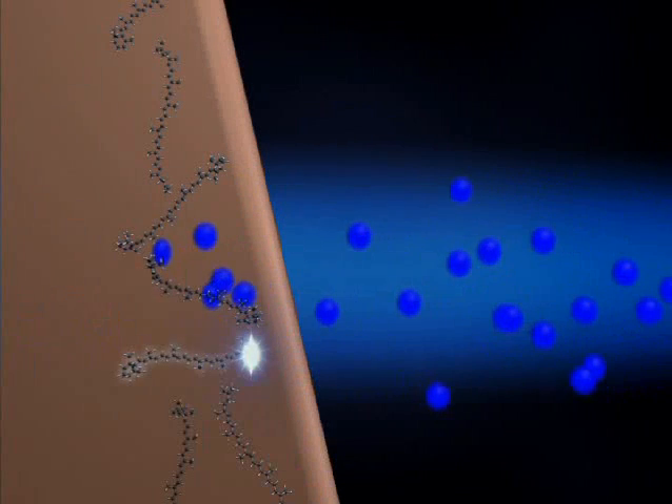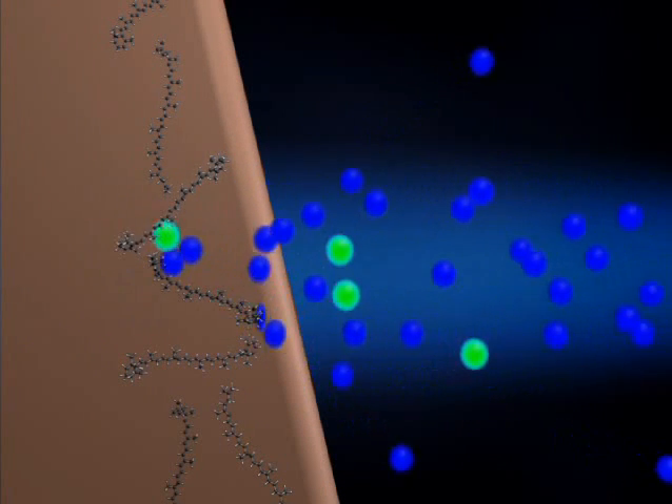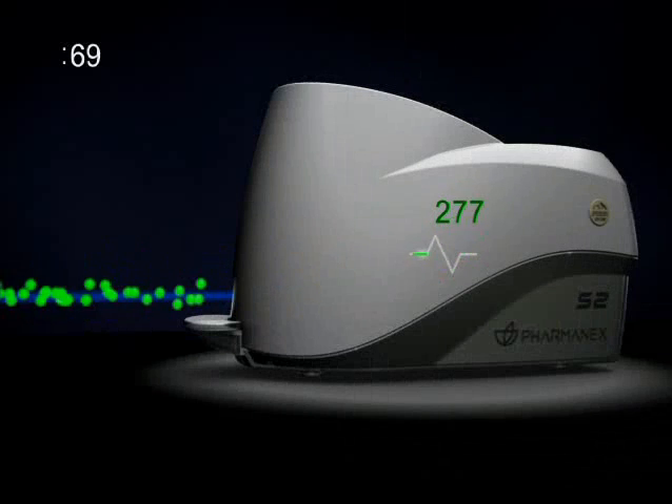Because the number of photons generated is proportional to the concentration of carotenoids in the skin, these green photons are then counted to provide the carotenoid score.